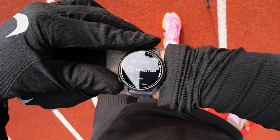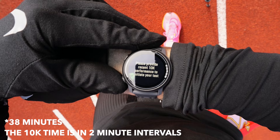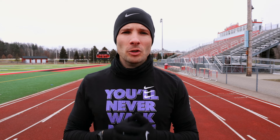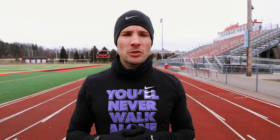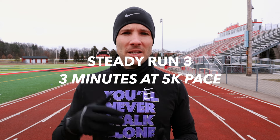Doing the COROS running fitness test is pretty simple. In your watch, you go to the running fitness test and it'll ask you for a recent 10K time. I'm setting mine at 39 minutes. There is a five-minute warmup followed by round one, which is 25 minutes at your marathon pace — the set marathon pace based on the 10K time you provided. Then you go into round two, which is three minutes at 10K pace, and then round three, which is three minutes at 5K pace.